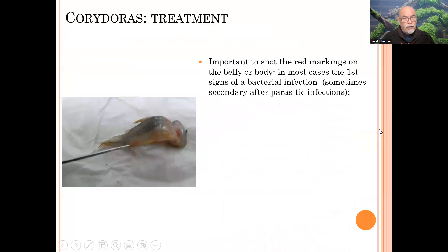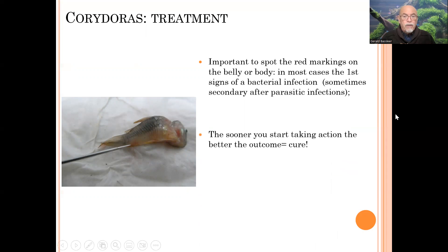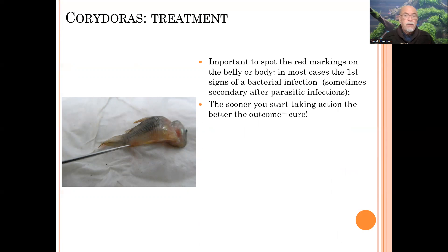To suggest the right treatment for this kind of fish, it's important that we learn to see the red markings, because usually they are the first sign that something is going on with a bacterial infection. It might be secondary — it might be a parasitic infection which is the primary cause. So examination with a microscope can tell you if you see some parasites moving. In this case it wasn't — we only found bacterial infections in the gills and the internal organs. The sooner you can start treatment, the better the outcome and the better the cure will be.